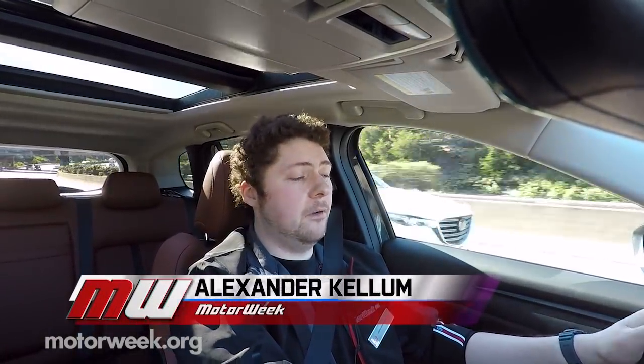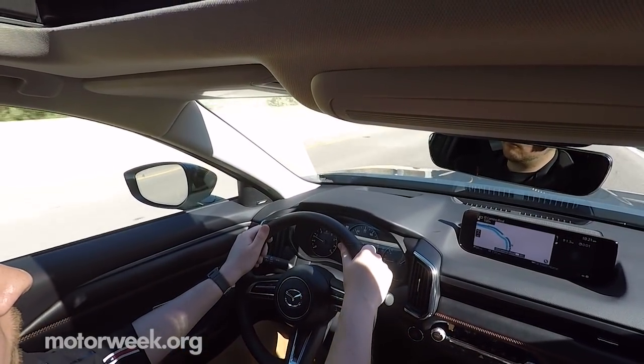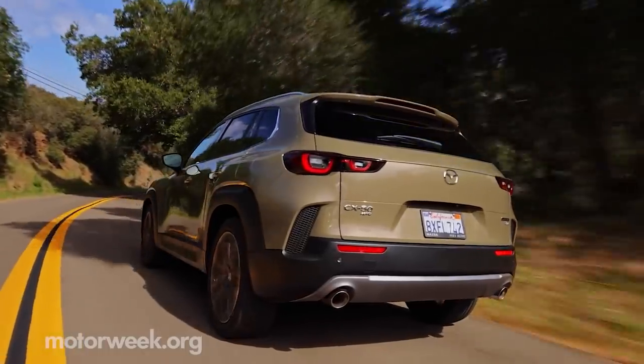Here driving the streets around Santa Barbara, the CX-50 is exactly what you'd expect from a Mazda crossover — quiet, smooth, and predictable. But that's not all the CX-50 is meant to be, at least according to Mazda. Mazda wanted to make a vehicle that could get you off the highway and into the highlands, or at least a little bit.